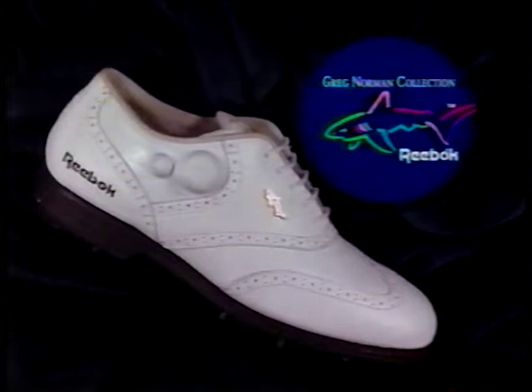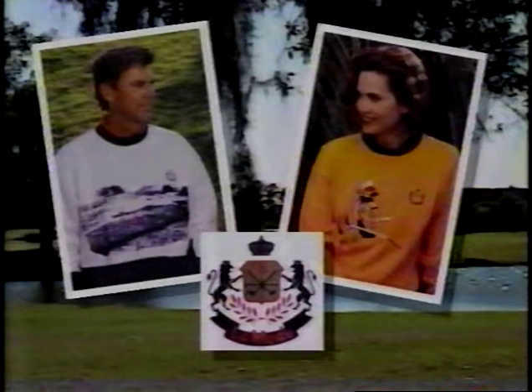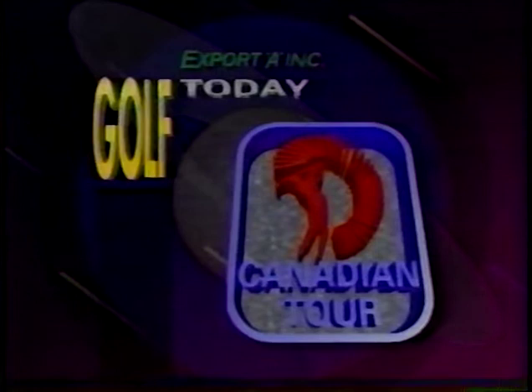Promotional considerations brought to you by Reebok — the Greg Norman Shark Attack 2000 features Reebok's exclusive pump footbed. Pump up your game with the Attack 2000 from Reebok. By Bole — Eagle Vision by Bole, the first sunglass designed for serious golfers. Maintain unobstructed vision with protection from glare and ultraviolet rays. Get Eagle Vision from Bole. And by La Mode, the official clothing of the Canadian Tour.